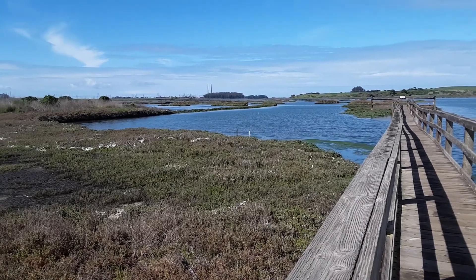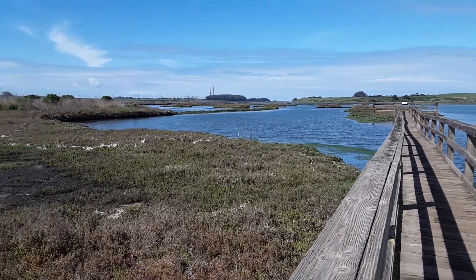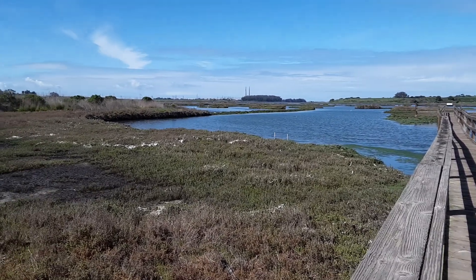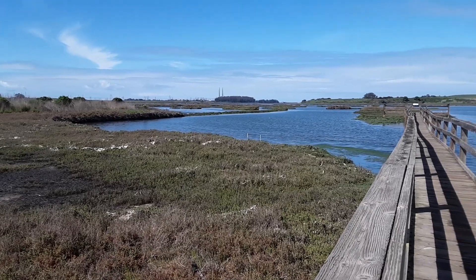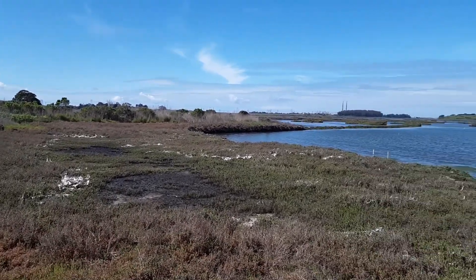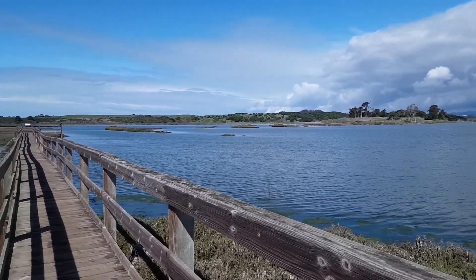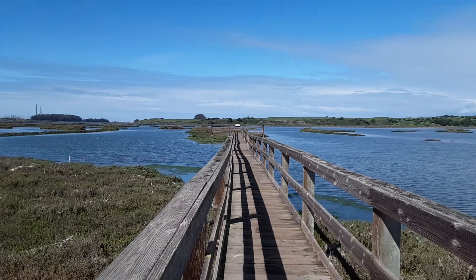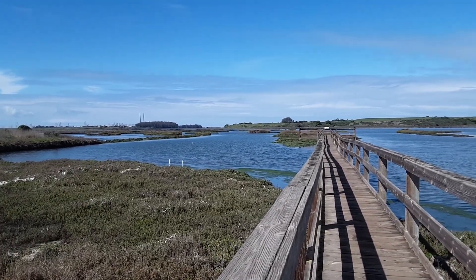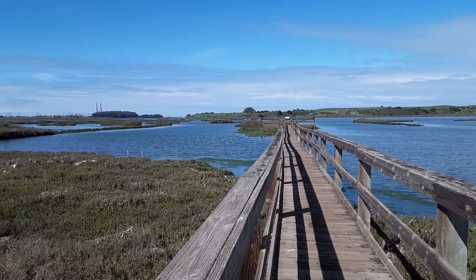I like to say it's like a force field around them, whereas when you're a shorebird or a Canada goose out on the beach, there are people, dogs, and things that are going to come up and bother you. Out here there's not a lot of people, dogs, or big predators running through the mud, so this makes a really ideal habitat as a resting and nesting space for migratory birds as well as our iconic sea otters too.